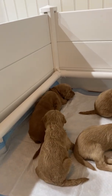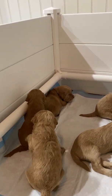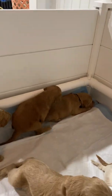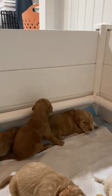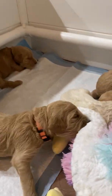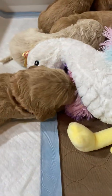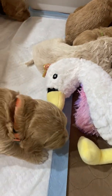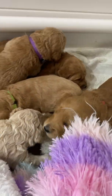Pink is sneaking up on black collar boy — she's pawing him. Would love to wake up brother! Exploring fun textures. They're just starting to mouth things.